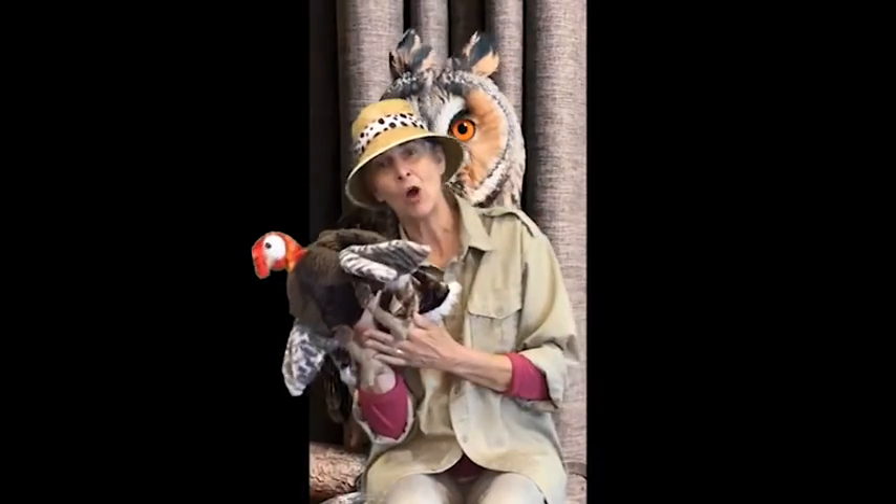Have you ever seen an owl, an owl, an owl? Whoa! Wait a minute! What is this? It's a turkey.